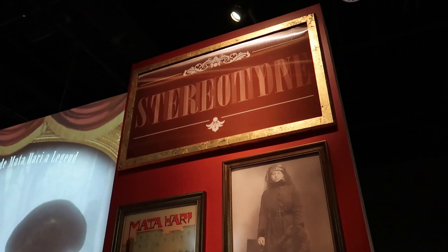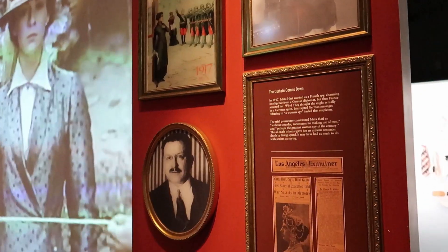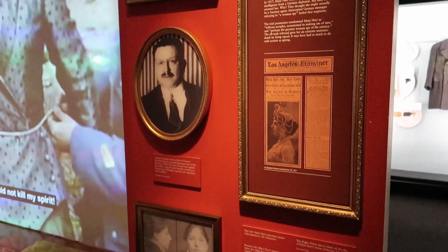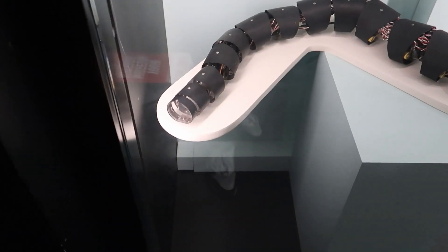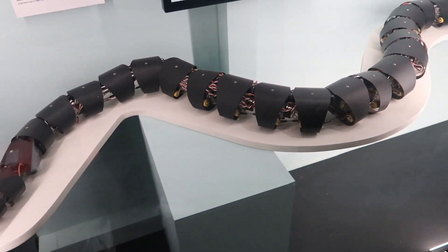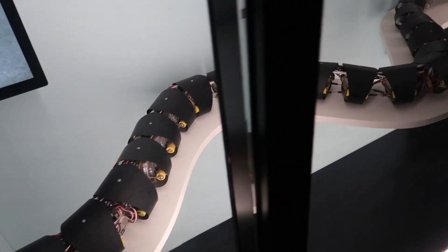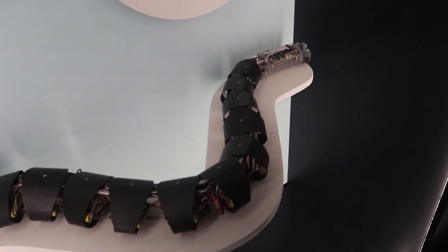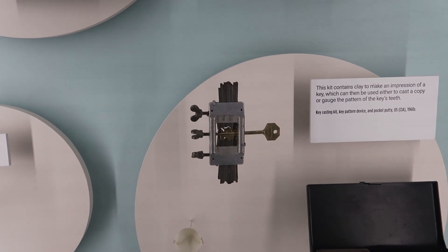Mata Hari was a spy for the French, and she was kind of a failure — used as a scapegoat for the French's failures and ultimately executed for it. This here is a robotic snake used for spying — I'm not entirely clear what you'd do with this, but it's pretty impressive to see. And this is a portable kit used to copy a key.